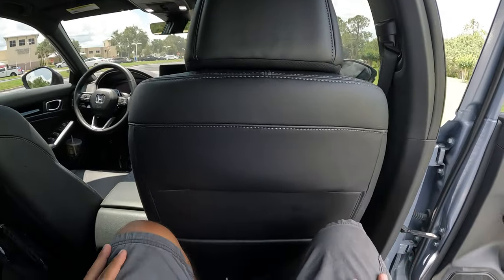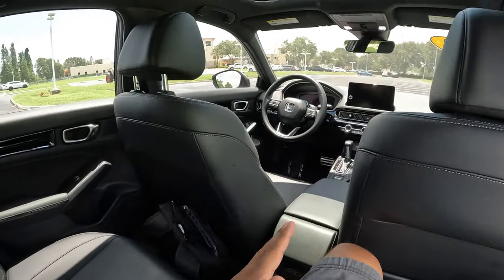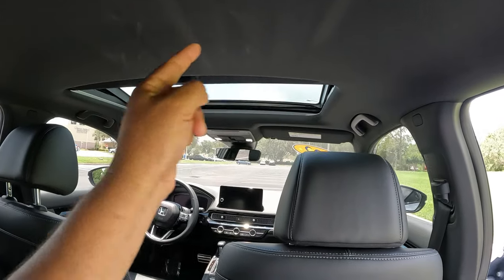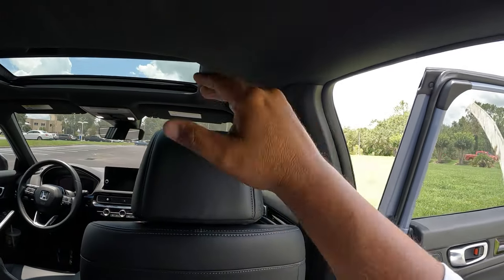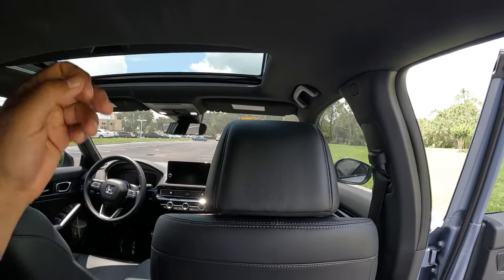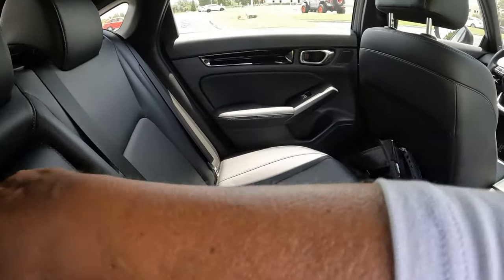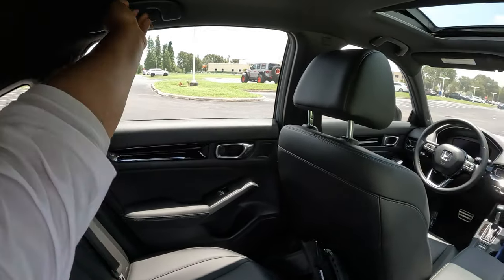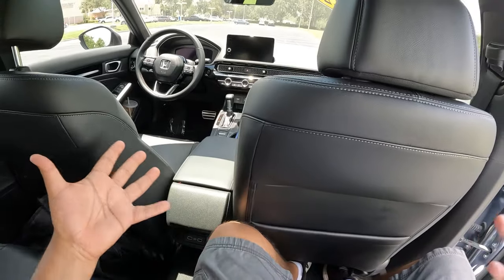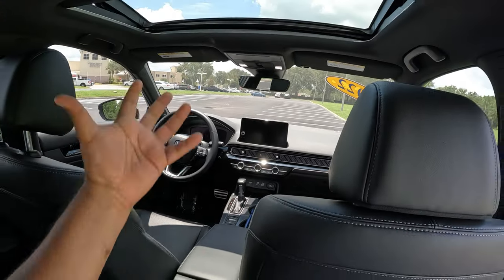Jumping into the back seat, there's pretty good room — the seats are where they'd be for a front occupant and I still have a couple of inches of legroom. I'm about 5'11. Headroom is a little tight but not bad at all. I love that the headliner is black so it won't show dirt easily. There are cup holders in the center armrest, grab handles, and a couple of USB connections in the rear.